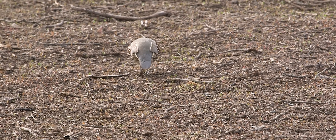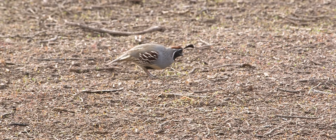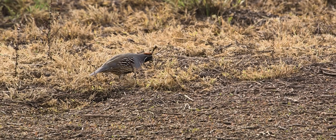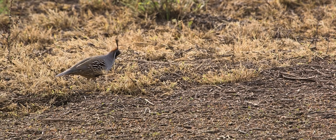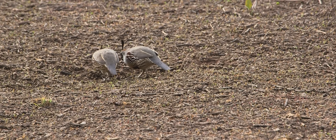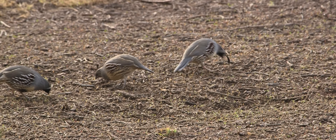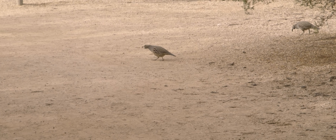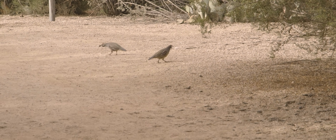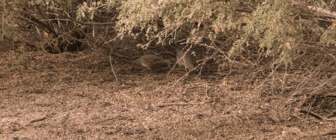Gambel's quail is a small, ground-dwelling bird. It can be found in the desert regions of Arizona, California, Colorado, New Mexico, Nevada, Utah, Texas, and Sonora. They primarily move about by walking and can move surprisingly fast through brush and undergrowth. They are a non-migratory species and are rarely seen in flight; their flights are usually quick and explosive. The female typically lays 10 to 12 eggs on a simple scrape, concealed in vegetation, often at the base of a rock or a tree. Incubation lasts just shy of 23 days and is usually performed by the female. The chicks will leave the nest with their parents within hours of hatching.